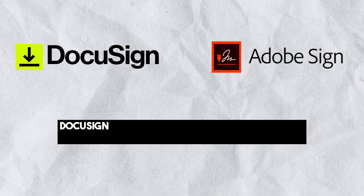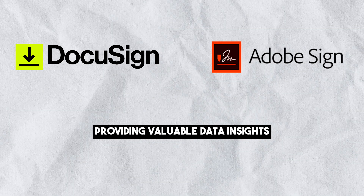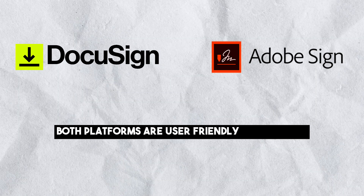However, DocuSign has an advantage with its advanced analytics, providing valuable data insights. Both platforms are user-friendly and intuitive when it comes to ease of use.